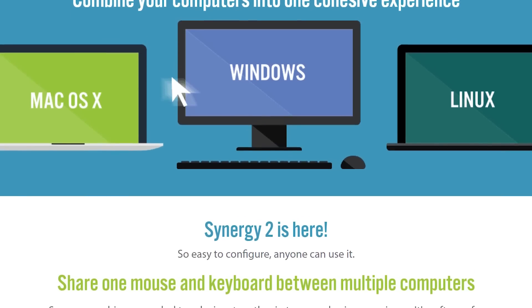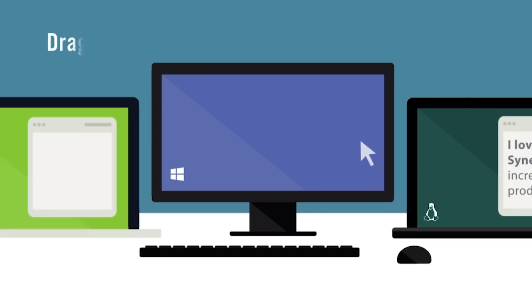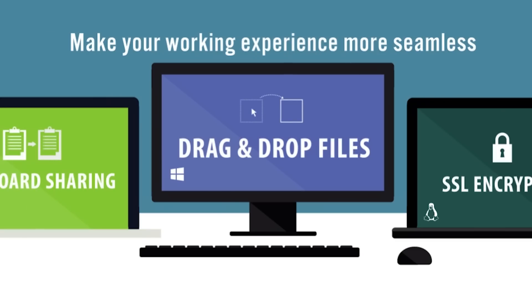Speaking of thinking of things — have you given any thought to Synergy 2 since the beginning of this video? It's the new generation of software from Seamless that lets you share a keyboard and mouse between multiple computers, whether Windows, macOS, or Linux. It's easier to configure than ever, including the ability to work around complicated networking configurations and automatically find the best path. Check it out at the link in the description — Seamless.com/Synergy/CES1 — and you can get 50% off.